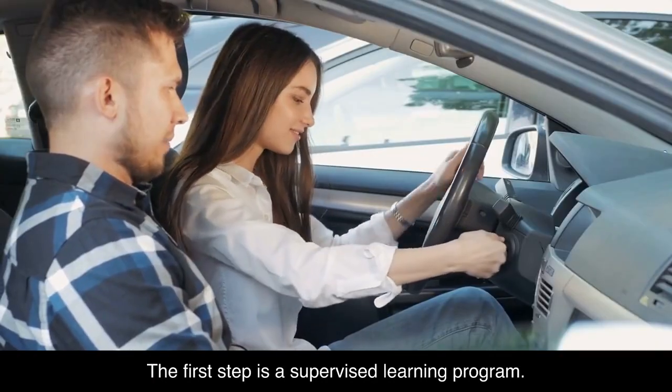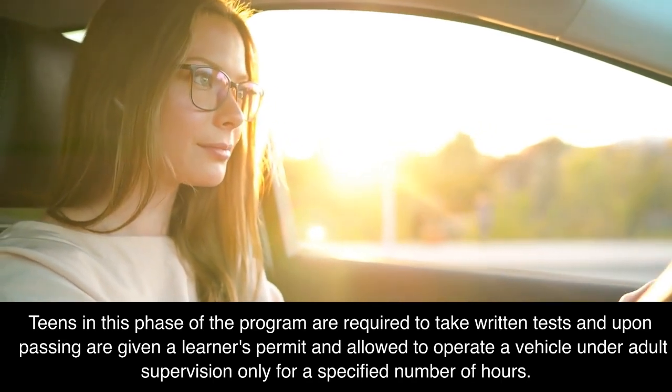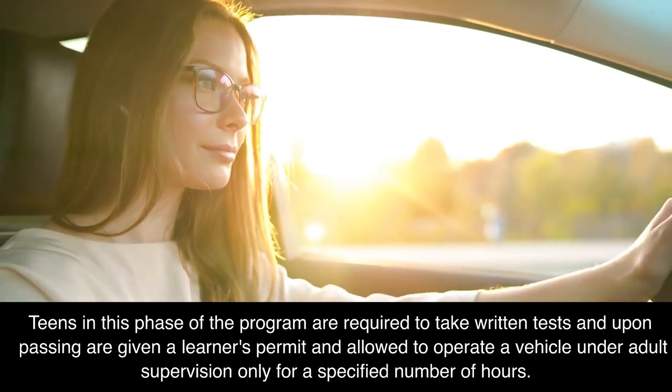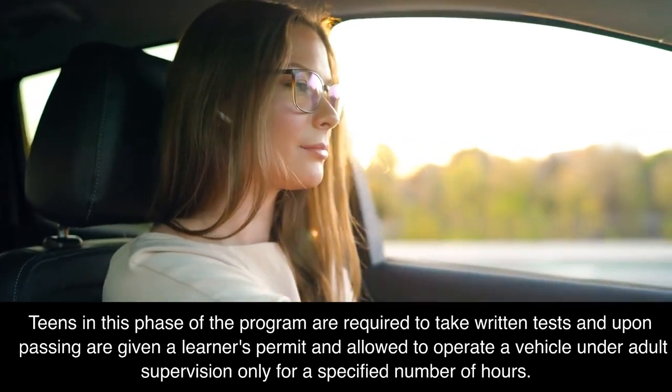The first step is a supervised learning program. Teens in this phase of the program are required to take written tests, and upon passing are given a learner's permit and allowed to operate a vehicle under adult supervision only for a specified number of hours.